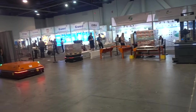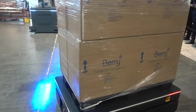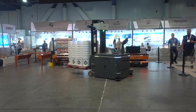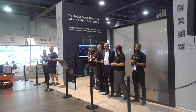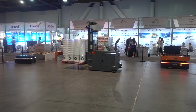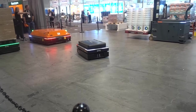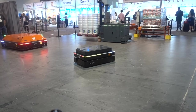Otto Motors is here and it looks like they have a bunch of robots that could move stuff around your factory floor. I guess the guys stand there with the remotes. The most powerful fleet management software. Here it comes — Otto. So far they haven't run into each other, but we'll see.